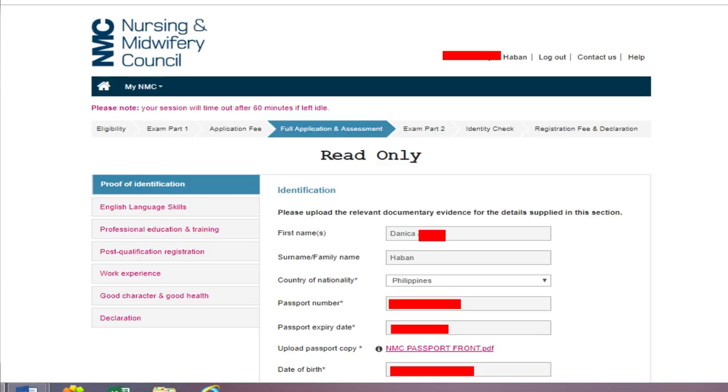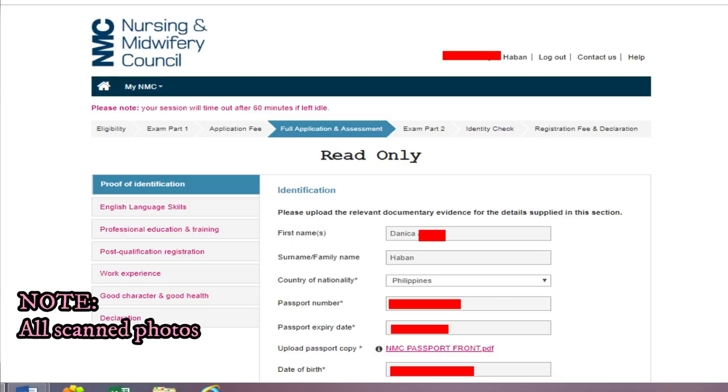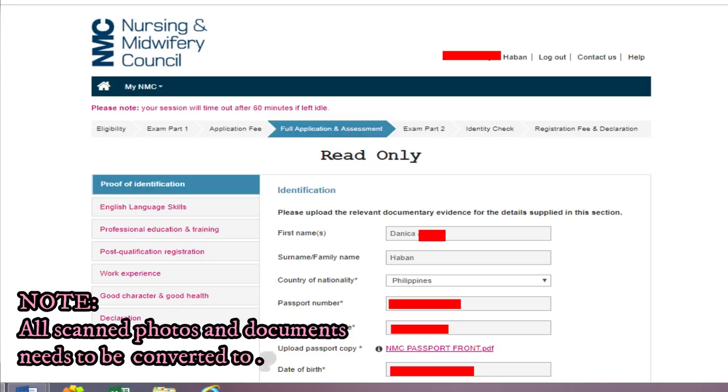Only the front of the passport is needed. Before I forget — everything you upload to the NMC website must be converted to PDF. Whether it's a photo or a Word document, convert it all to PDF. Please make sure the file is not corrupted. I once uploaded a PDF I converted from Word and the language changed, so make sure you use a legitimate conversion site and double-check it.